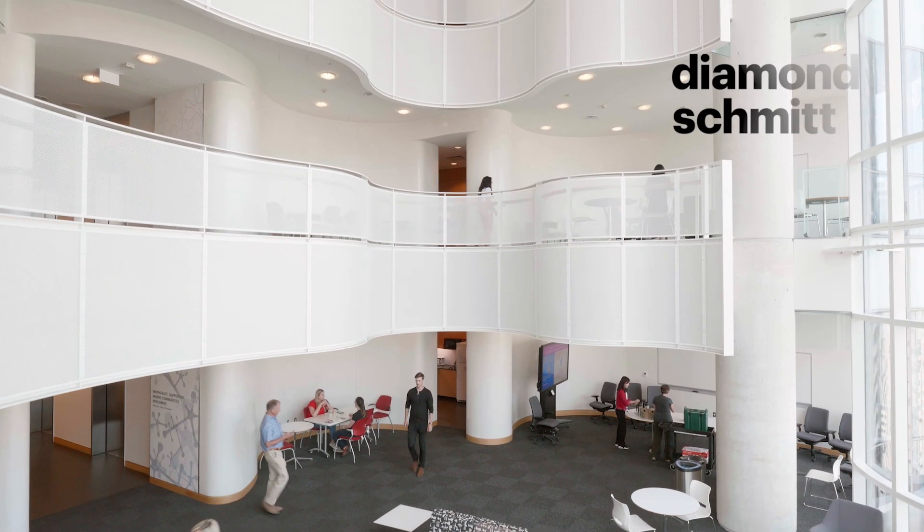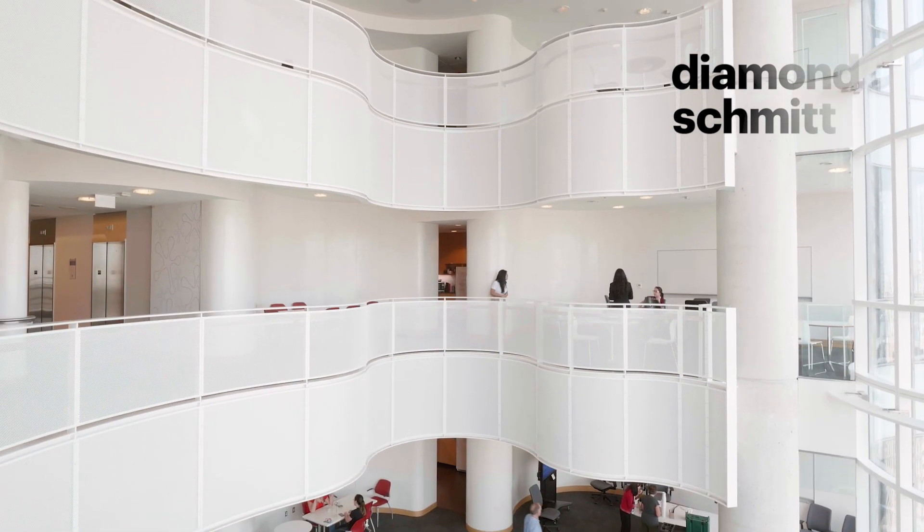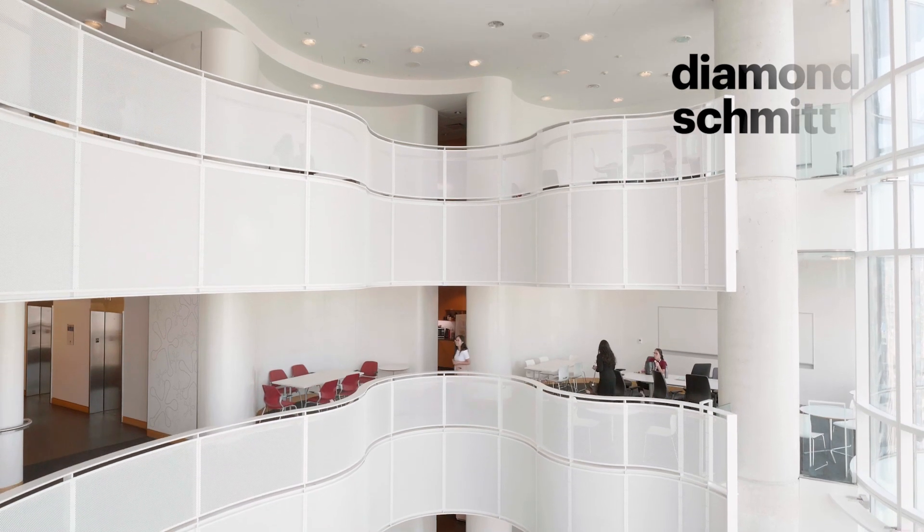It's the light, I think, because there's so much light in that building. Even on a dark day there's so much light. The labs have light, the offices have light, the interaction spaces have light.